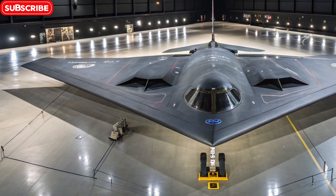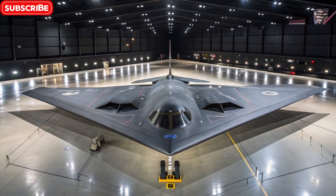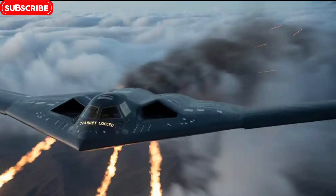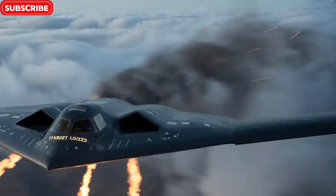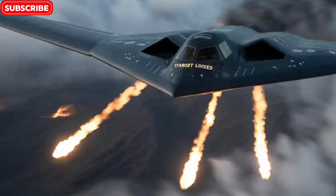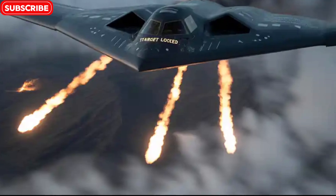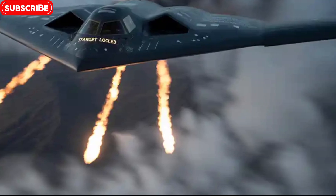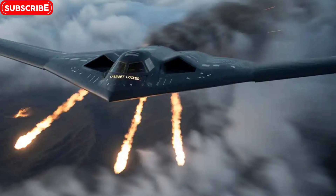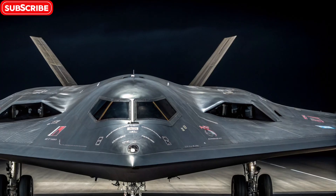Inside the cockpit, the B-2 features highly advanced avionics systems, including fly-by-wire controls, terrain-following radar, and GPS-guided navigation. The crew of two — one pilot and one mission commander — operate with real-time satellite communication, digital targeting systems, and defensive countermeasures. The B-2 is designed to fly in both day and night conditions, through various weather scenarios, and across multiple continents, all with minimal radar exposure.